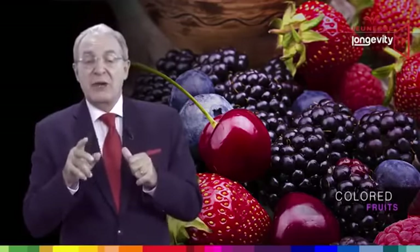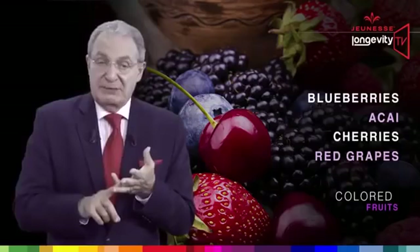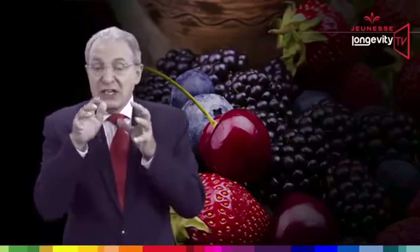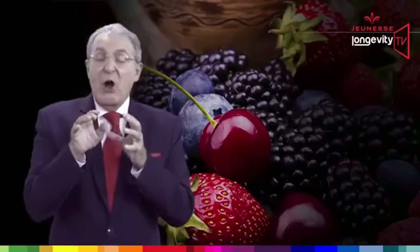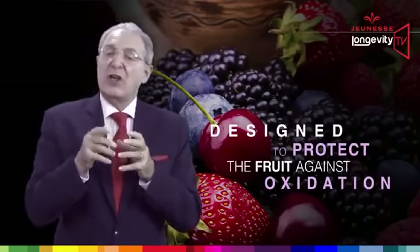But this is not enough to cover all the damage done by oxidation. This is why our body uses extra antioxidants coming from our food, and especially the ones coming from colored fruits like blueberry, acai, cherries and red grapes. Those antioxidants are located on the skin of the fruit and are originally designed to protect the fruits against oxidation.